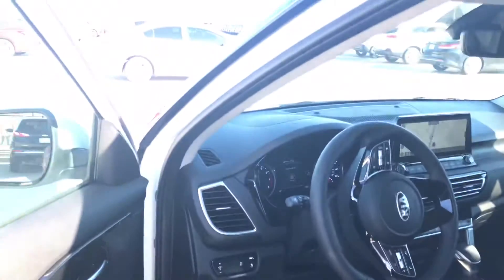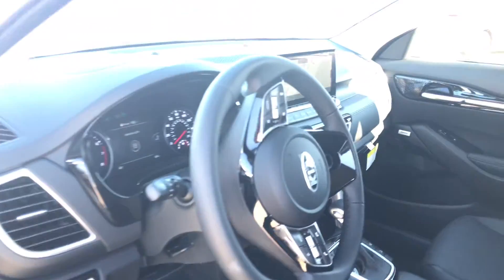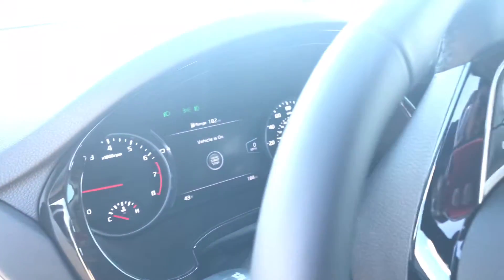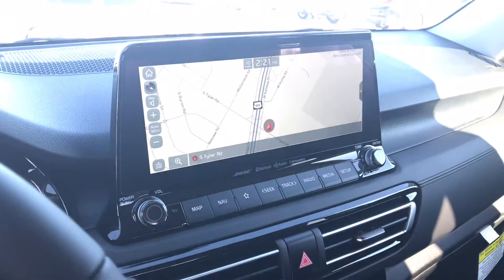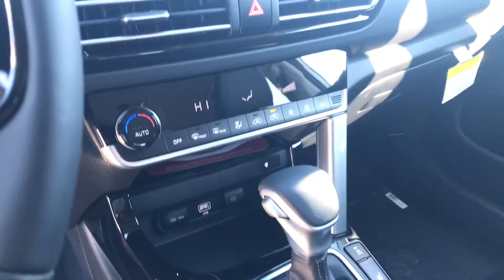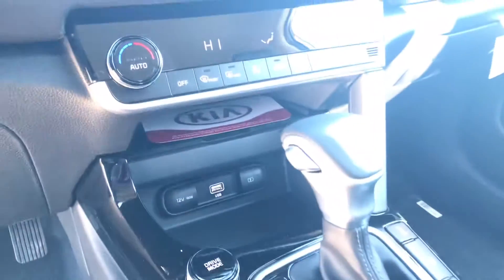This one is in the snow-white pearl with black interior. It has a 7-inch color LCD display, as well as a massive 10-and-a-quarter-inch screen display. Coming down to climate controls there with a wireless charging pad.